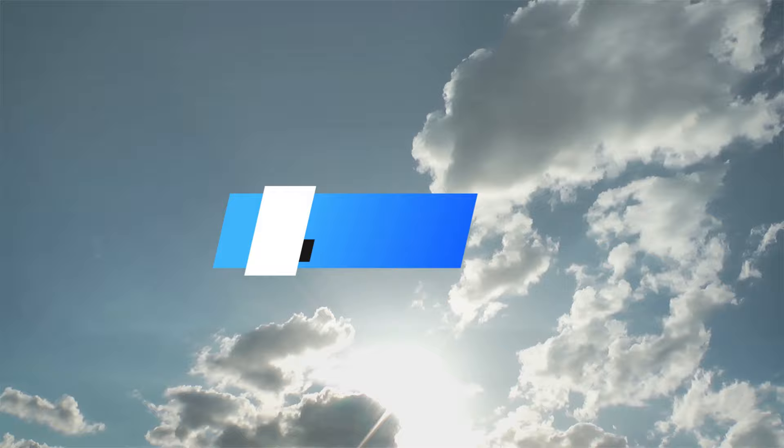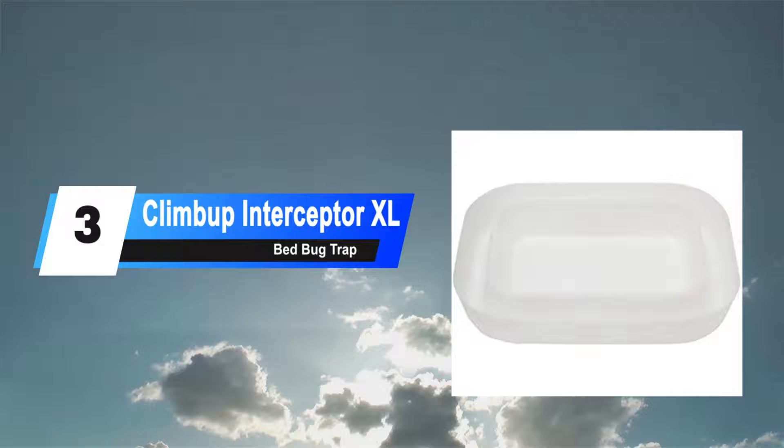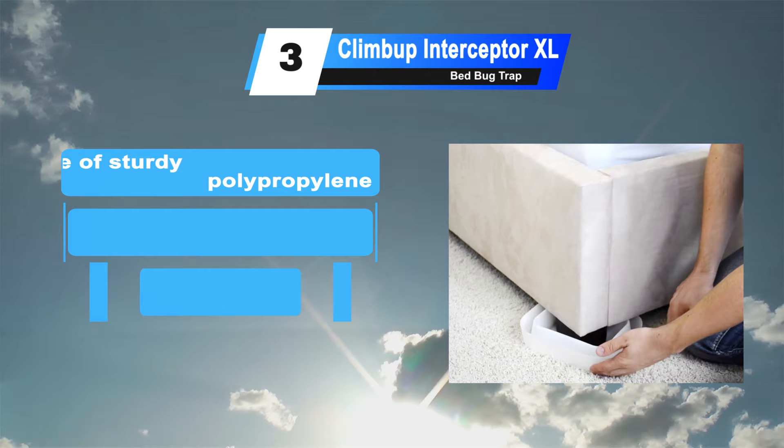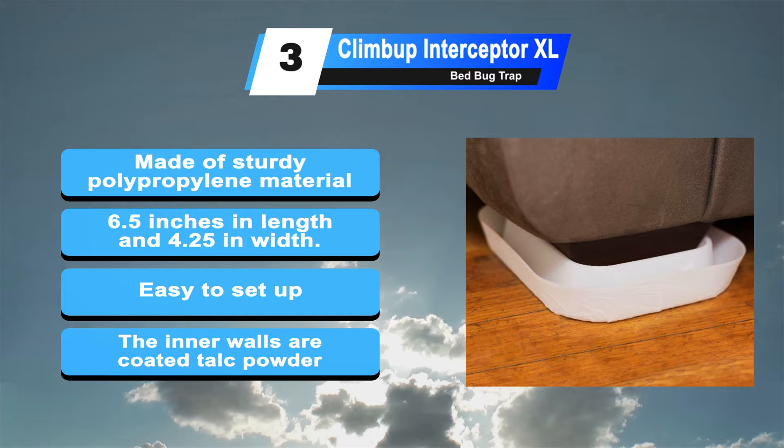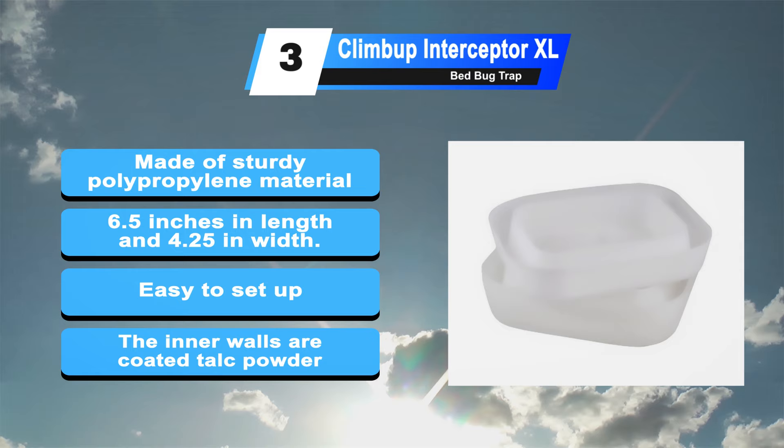At number 3: the ClimUp XL Insect Interceptor. This XL Insect Interceptor is a larger version of the original KlimBup, an intuitive bed bug monitor and trapping device that plays an important role in the fight against bed bugs. It is made from sturdy polypropylene material giving it the durability users seek. It supports rectangular beams up to 6.5 inches in length and 4.25 inches in width. Simply set up the interceptor underneath the legs. The inner walls of both compartments are coated with talc powder.